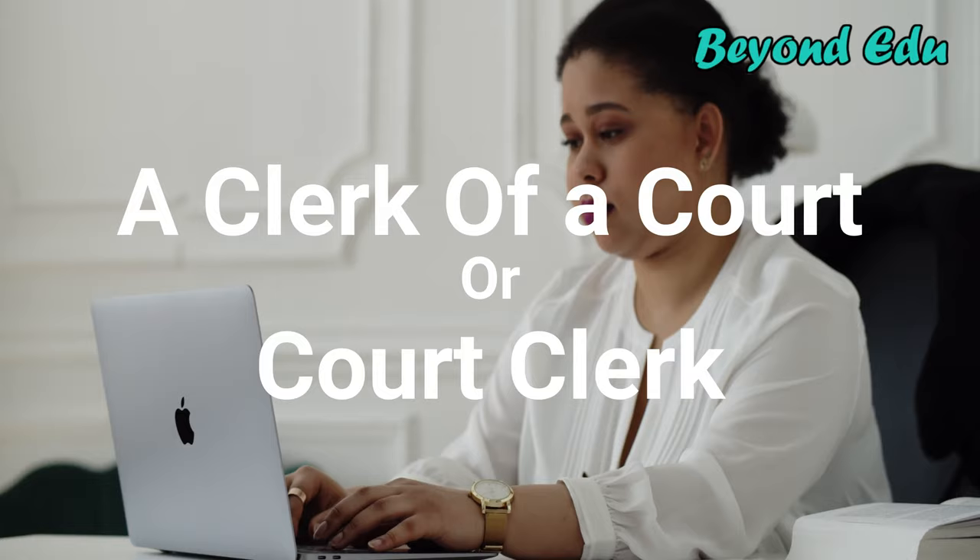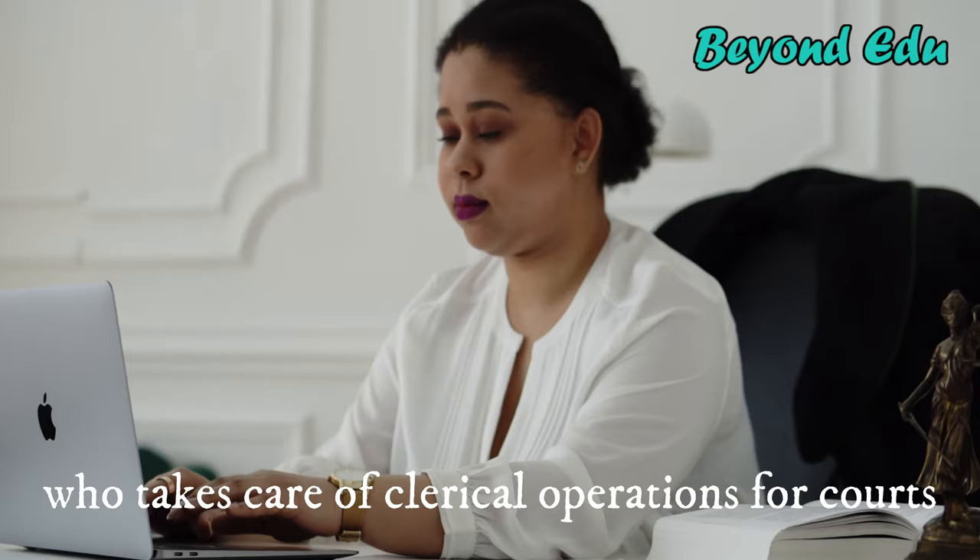A clerk of court, or court clerk, is an administrative professional who takes care of clerical operations for courts. Court clerks can work in many places, including district courts, courts of appeals, or even the Supreme Court.